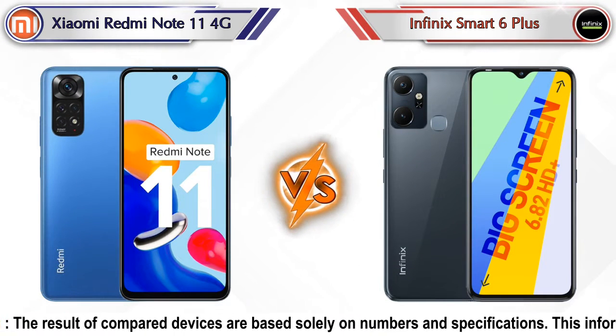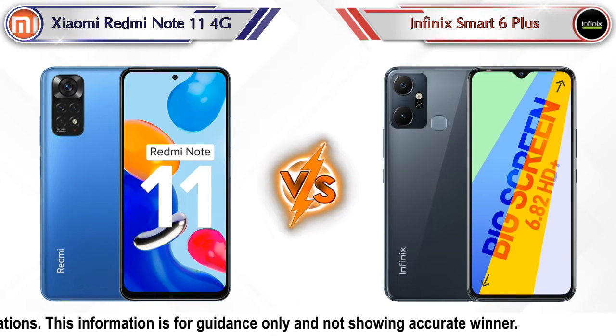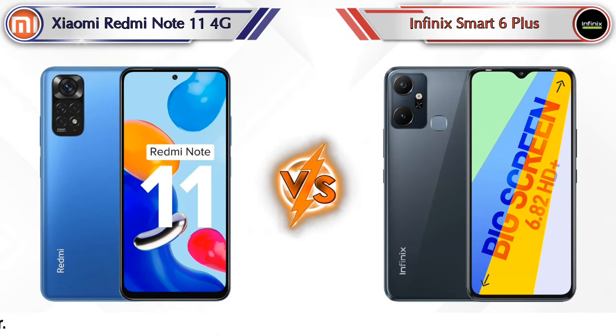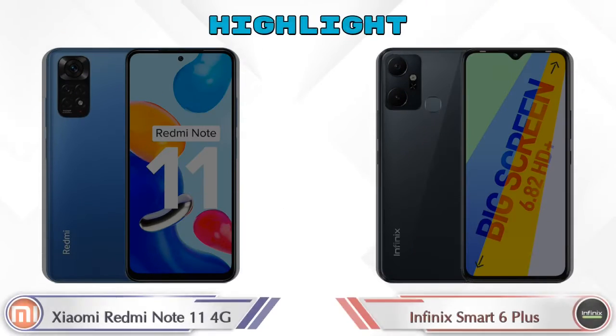Hey friends, let's compare Xiaomi Redmi Note 11 4G versus Infinix Smart 6 Plus in full detail. We also give details about other important competitor phones at the same price segment at the end. Let's compare and see the highlights of both mobile phones.